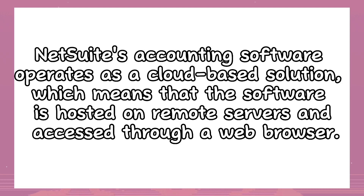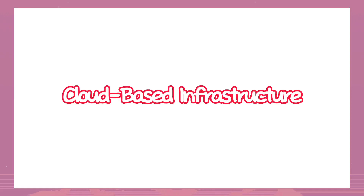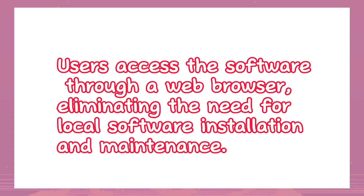NetSuite Accounting Software operates as a cloud-based solution, which means the software is hosted on remote servers and accessed through a web browser, eliminating the need for local software installation and maintenance.